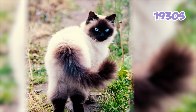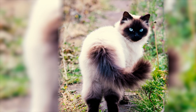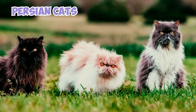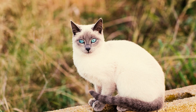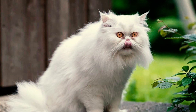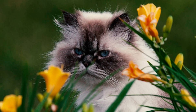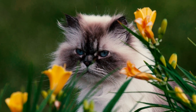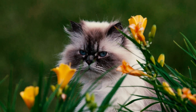Fact 12: In the 1930s, Harvard researchers Dr. Clyde Keeler and Virginia Cobb conducted a study by cross-breeding Siamese and Persian cats. Their work resulted in the birth of a cat named Newton's Debutante, which they dubbed a Siamese-Persian due to its parentage. This striking feline boasted classic Siamese color-point markings, captivating blue eyes, and a luxurious silky coat, ultimately becoming one of the earliest representatives of the Himalayan color-point Persian breed.